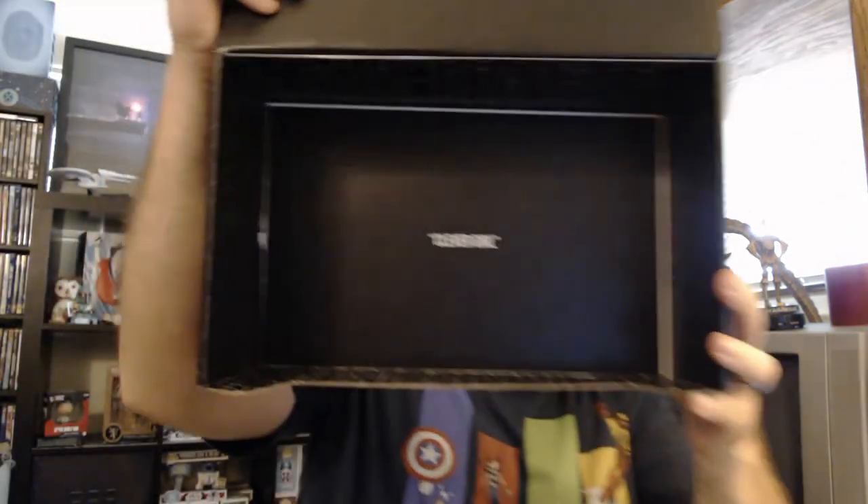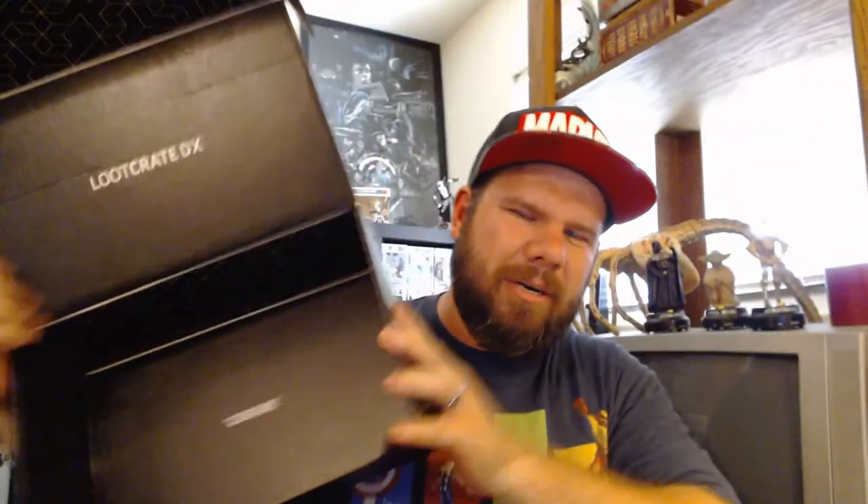Always check the box for artwork or something special inside. At the bottom of this box it says 'Clever Girl' — a Jurassic Park reference. And that's what's inside your Loot Crate DX for June 2018!